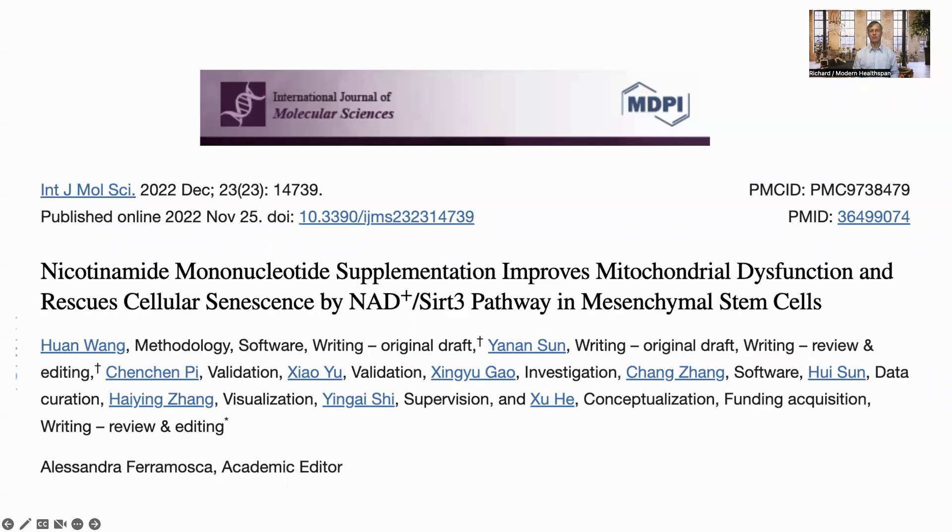Hello everyone, this is Richard from Modern HealthSpan. Mesenchymal stem cells have great potential for tissue healing and regenerative medicine. They can be extracted and self-renew, but the process of proliferation in vitro leads to replicative senescence. This paper looks at using NMN to rescue the cells from senescence by activating the SIRT3 pathway. Let's have a look at it in more detail.